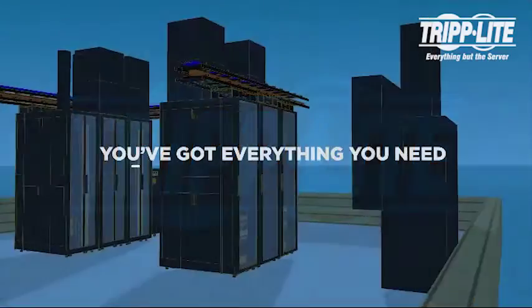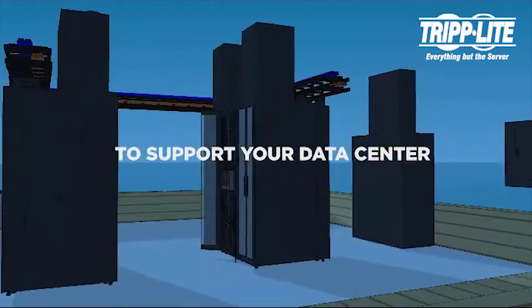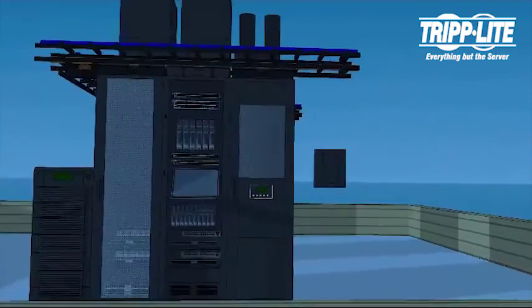With TripLite, you've got everything you need to support your data center. Let us take you through a virtual tour.